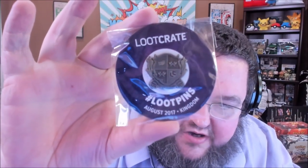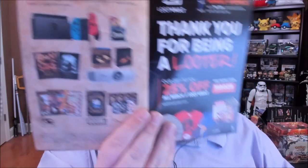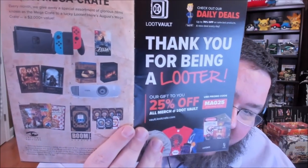Here's this month's pin. I think it's a little bit underwhelming — it's basically a coat of arms for looters. And finally, the booklet breaks down all the different items you could have gotten and shows some of the other featured stuff going on with the Loot Crate. And of course the Mega Crate — including a Nintendo Switch with Legend of Zelda. Are you kidding me? We never win the Mega Crate.